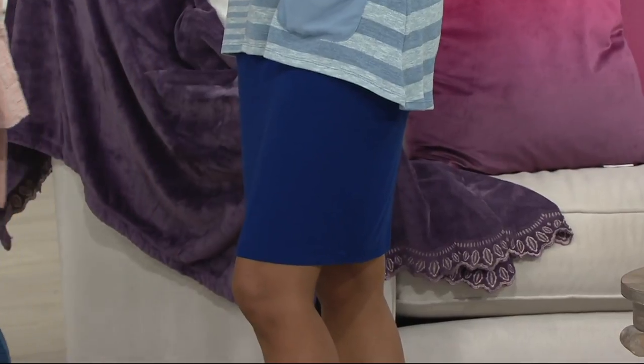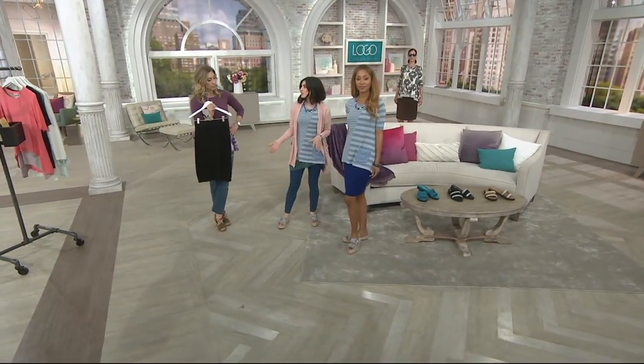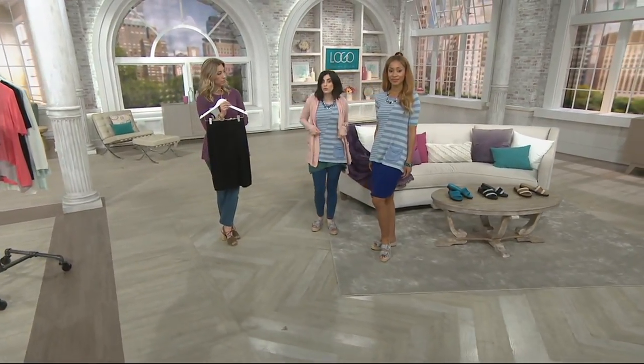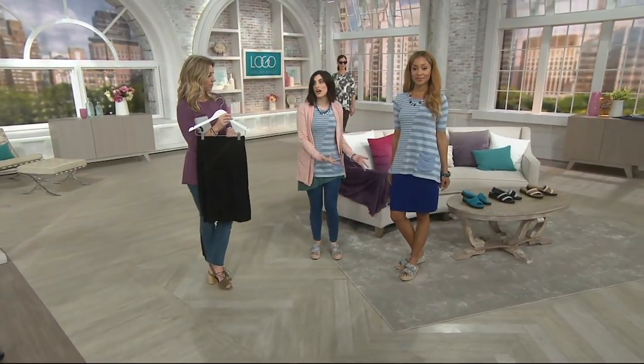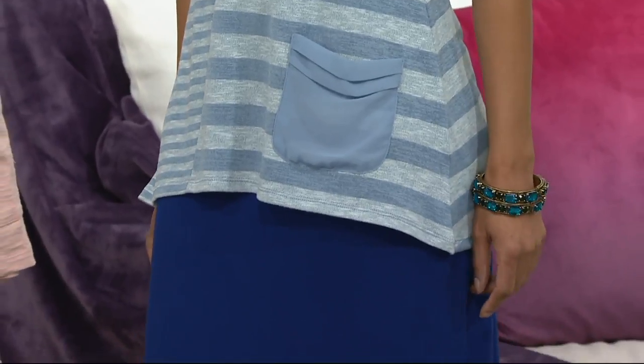That waistband is so, so comfortable. It's two inches and it's sewn there, so you're never going to have to worry about it turning in the wash. But like mentioned, you want it a little shorter, you pull it a little shorter; you want it a little longer, you pull it a little longer. You can really customize it for the fit you want.